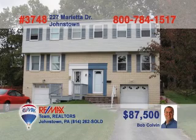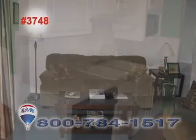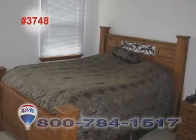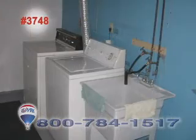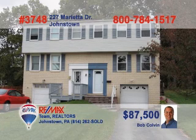This cute townhouse in Richland is presented by listing specialist Bob Colvin. The kitchen has great prep space with laminate floors and a large eat-in area. Relax in the living room with friends or head out through the French doors onto the rear deck. Three bedrooms upstairs include one with a walk-in closet. The chores are made easier with this lower-level laundry area. Call a Bob Colvin team buyer agent today to schedule your exclusive tour.